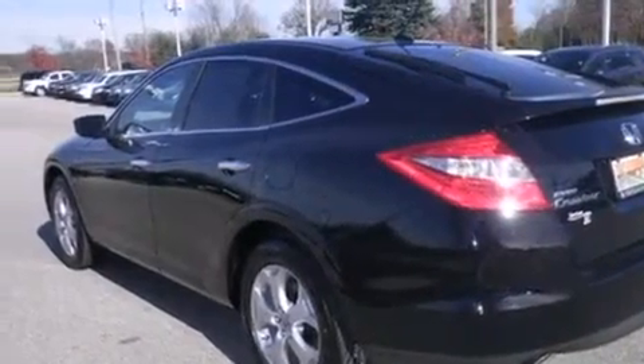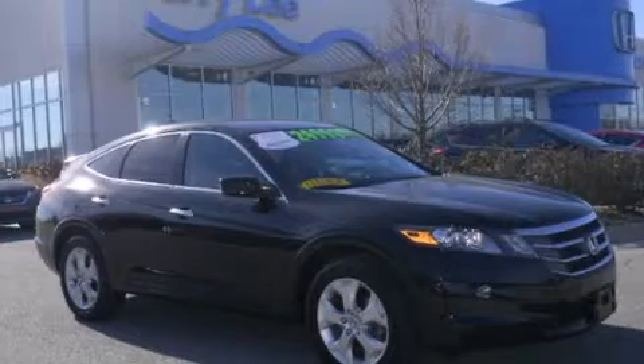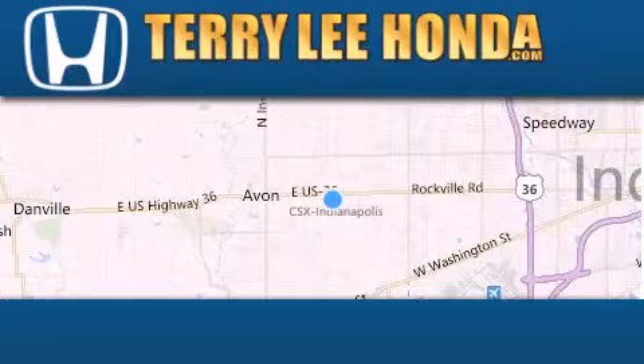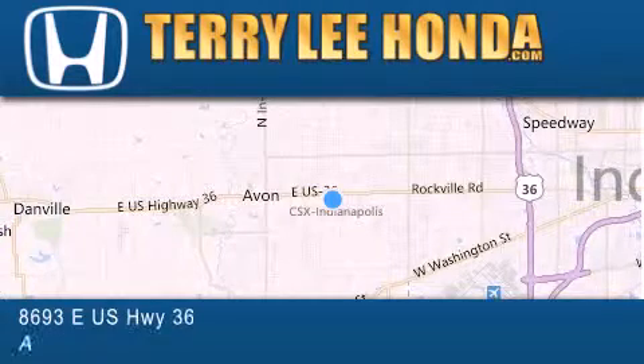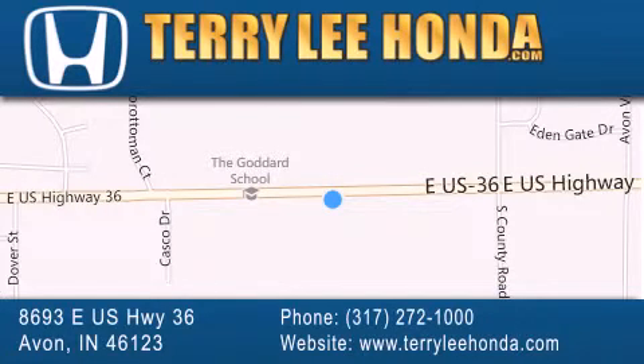We invite you to contact us today to learn more about this vehicle. At Terry Lee Honda, we offer new Honda cars in the Indianapolis area, along with used cars, trucks, and SUVs by today's top manufacturers. Stop by and visit at 8693 East US Highway 36 in Avon, or see us online at TerryLeeHonda.com.